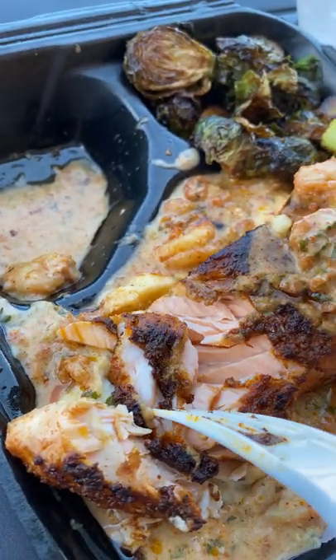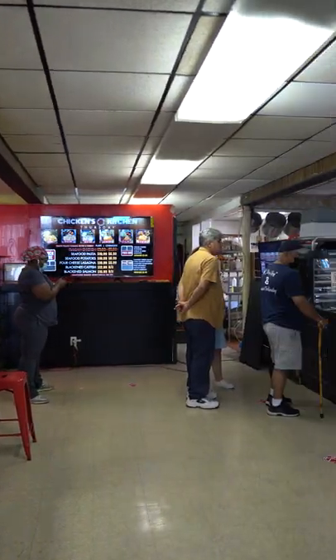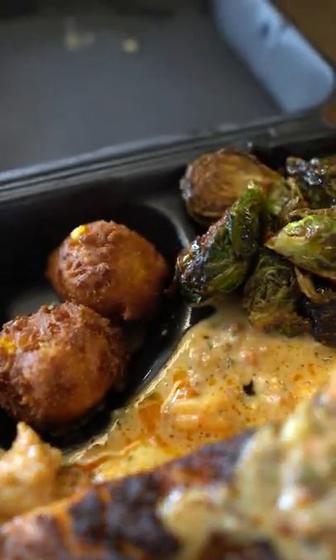Here's where you can get the best lunch in all of New Orleans. Chicken's Kitchen serves up succulent New Orleans lunch plates. I got the pick four, and look at that beauty.